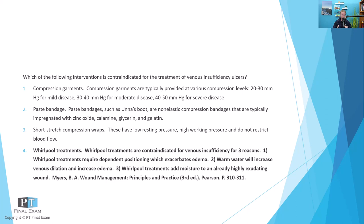These are three reasons why whirlpools are ill-advised: dependent position, warm water increasing edema, and number three — whirlpool treatments add moisture to an already highly exudating wound. Remember, you want wounds to be moist, but not wet. You want the skin to be dry, but not too dry. So it's definitely a Goldilocks principle — not too wet, but not too dry. You want it just right. Whirlpool treatments tend to be ill-advised for those three reasons.